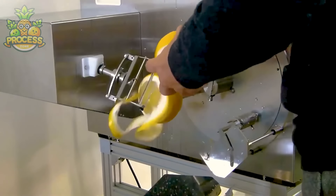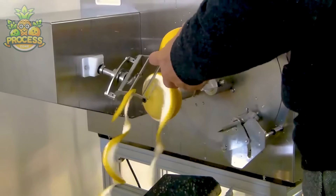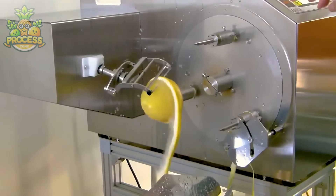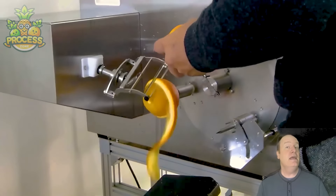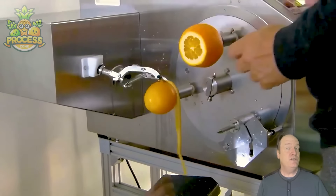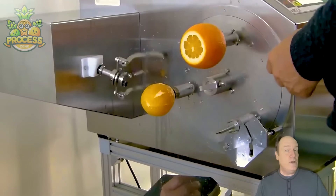Imagine effortlessly removing the outer layer of fruits and vegetables with precision and finesse — that's the magic of these machines. From potatoes to oranges, they strip away the tedious task of manual peeling, saving you time and labour costs. But it's not just about convenience, it's about consistency. With peeling machines, you get uniform results every time, ensuring your products look as good as they taste.